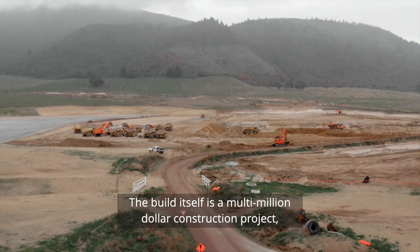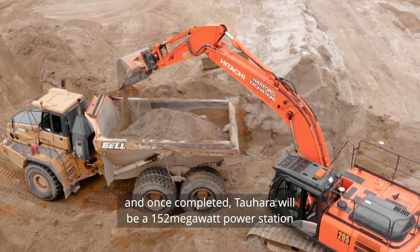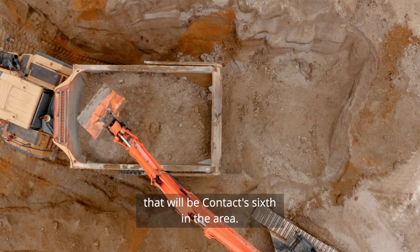The build itself is a multi-million dollar construction project and once completed, Tauhara will be a 152 megawatt power station that will be Contact's sixth in the area.